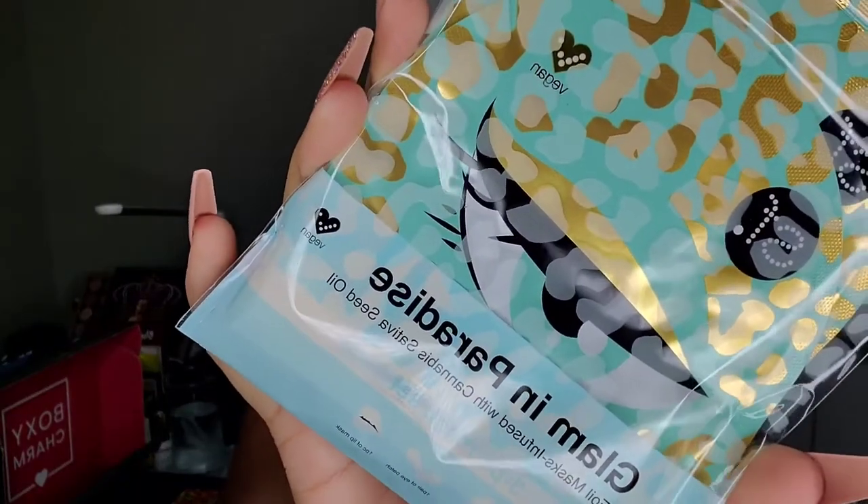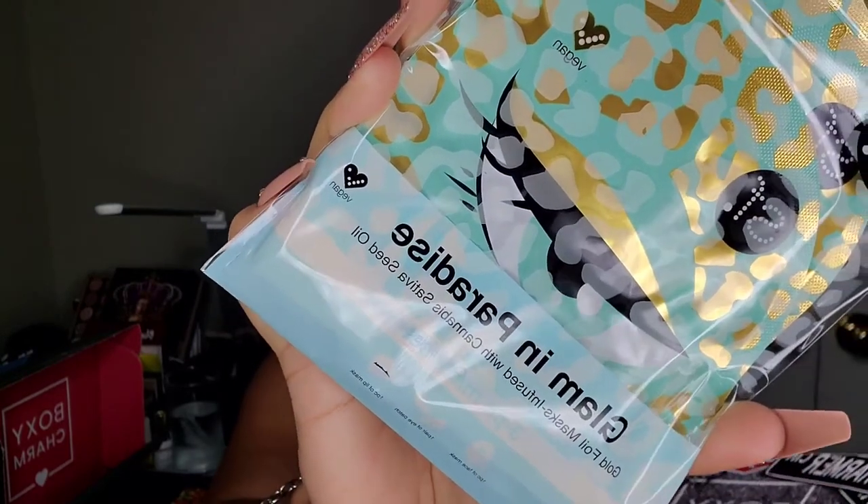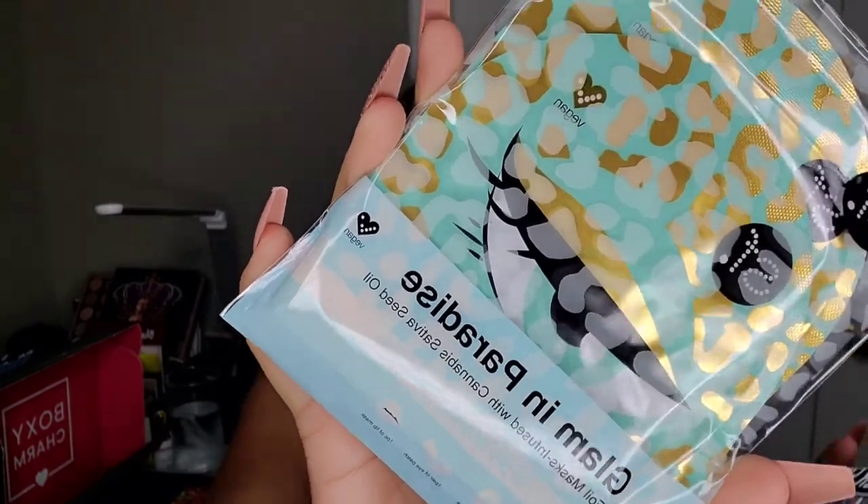The next thing in the box is from SF Glow — this is the Glam in Paradise Cannabis Sativa three-piece mask set, which retails for $18, so each mask works out to about six bucks. It's a gold foil mask infused with cannabis sativa seed oil. I can't wait to try those before I go to sleep, and they are vegan.